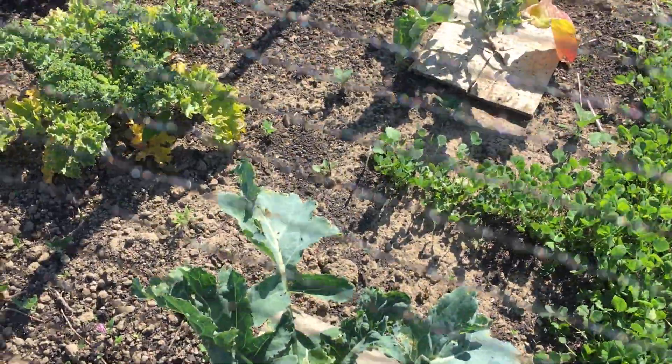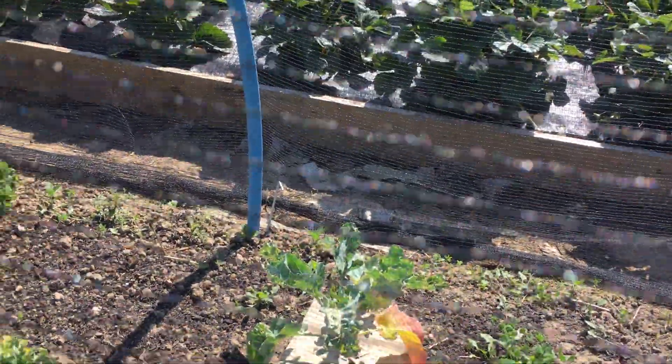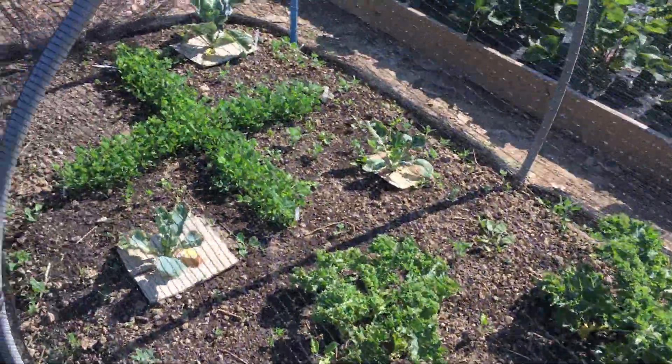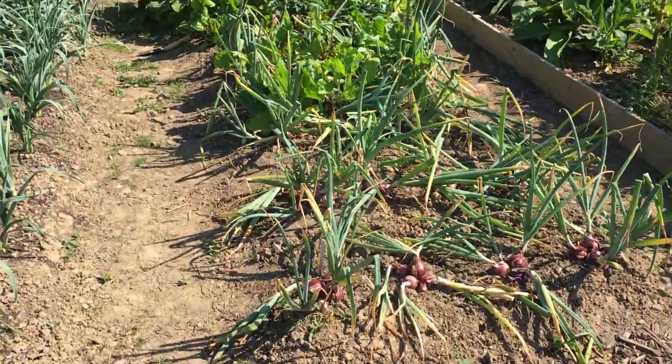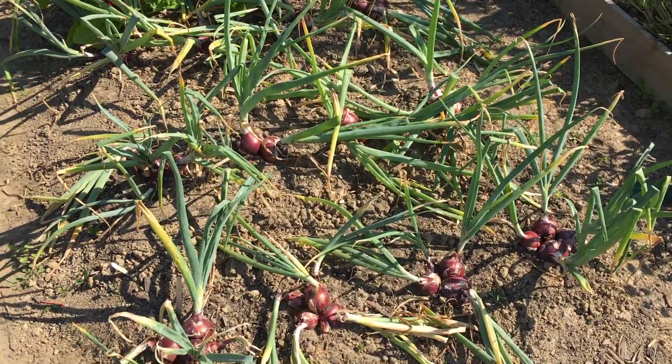Not quite so much flea beetle damage on that one, but that one's not so good. These onions are yet to go.